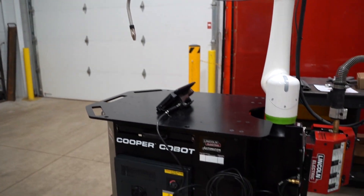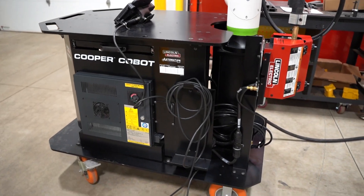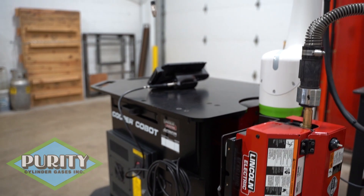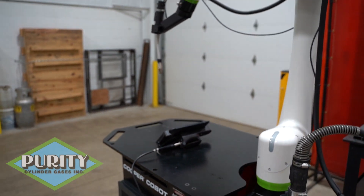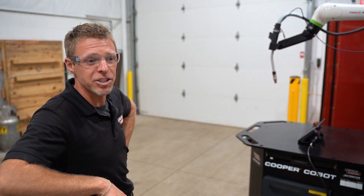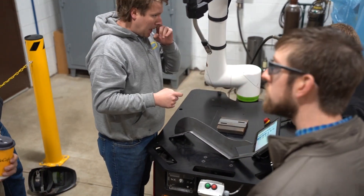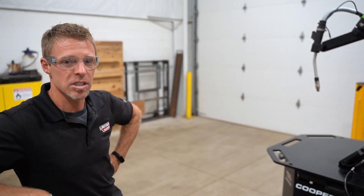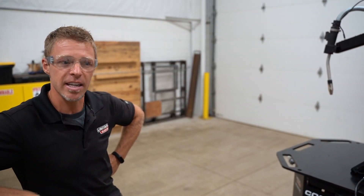This is the Lincoln Electric collaborative robot — a Fanuc robot coupled with the Lincoln Electric R450 Power Wave. Cobots are starting to be a pretty significant presence in industrial manufacturing in places we haven't typically seen automation, whether it's smaller job shops, places with lower volume and higher mix of products, or places with limited floor space.